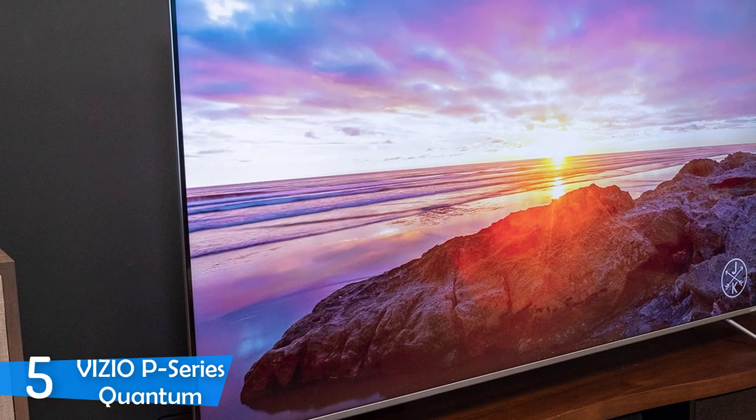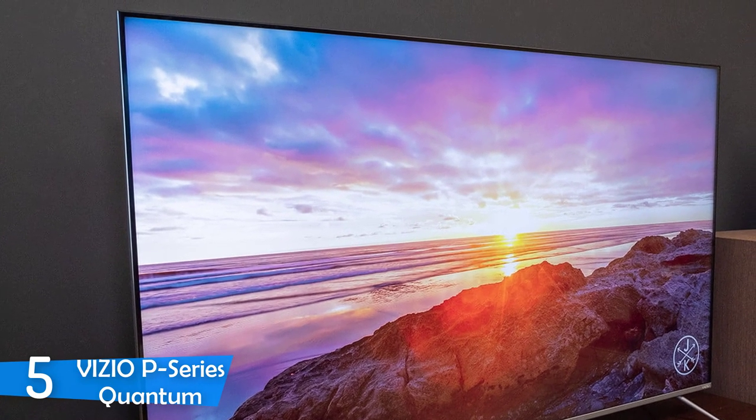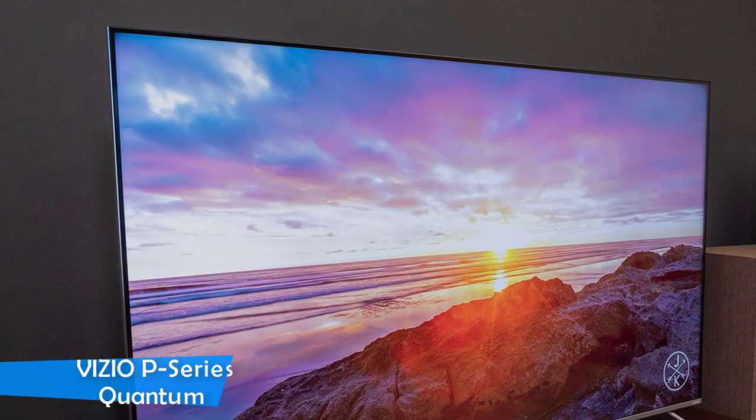It also gets very bright at 1200 nits of brightness, one of the best viewing experiences in the price range with no direct competitor in its category.